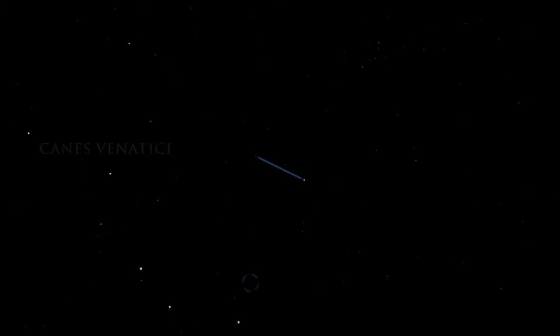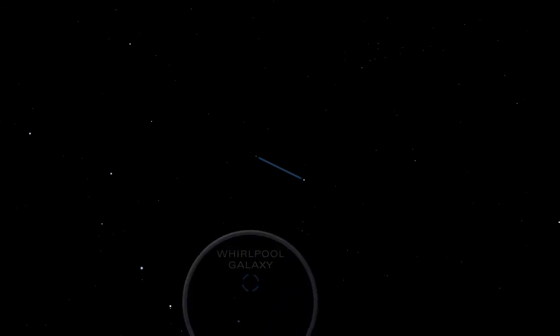M51, in Canis Venatici, is known as the Whirlpool Galaxy. It is one of the most beautiful face-on spirals in the sky.